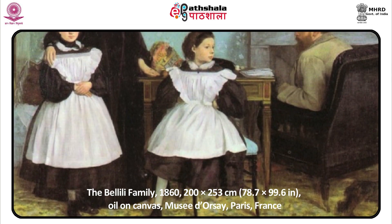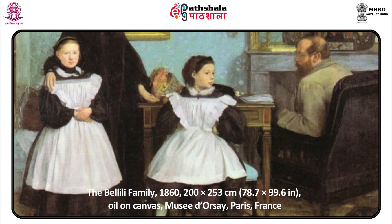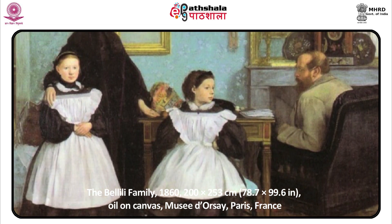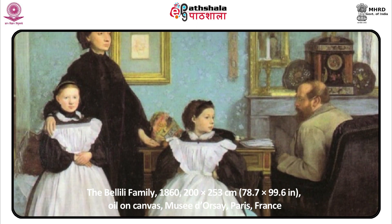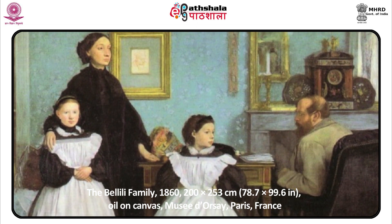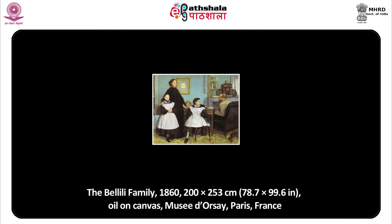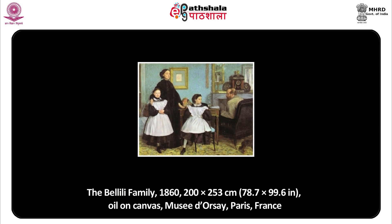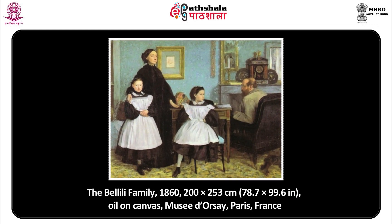In July 1856, Degas traveled to Italy and remained there for three years. His first important painting came in Florence — the Bellelli family, his father's sister and her family. This is a picture of a not-too-happy family in the grandeur of a large-scale history painting. His aunt Laura looks miserable; in fact, at this time her father had also died, immortalized in the red chalk drawing on the wall. The distance between husband and wife is also seen here, as the daughters and the dog bring some movement and fresh air into the composition.